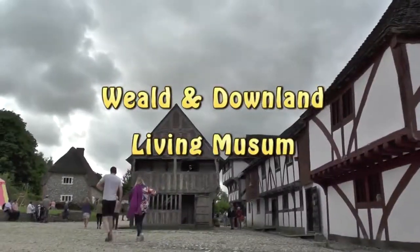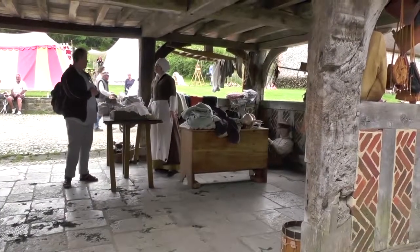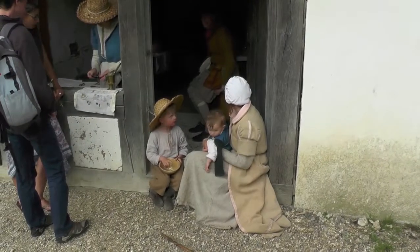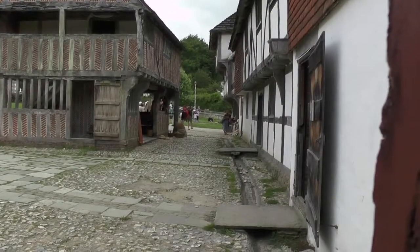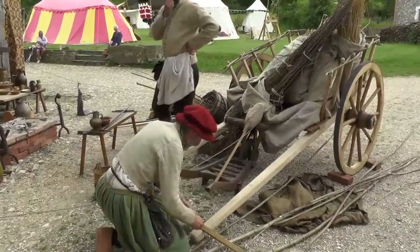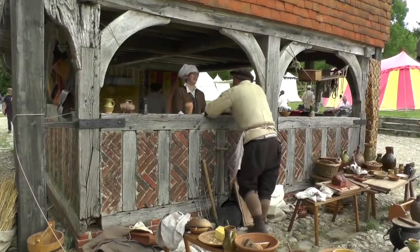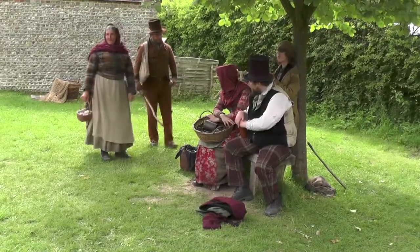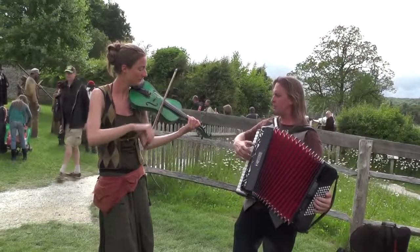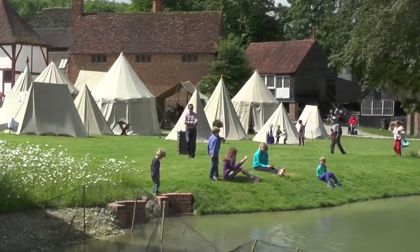Weald Museum is an ancient village dating back through the centuries to include an Anglo-Saxon house, a 17th century water mill, and a Tudor kitchen amongst its 50 or so ancient buildings. Yet it did not exist half a century ago. Buildings from all over South East England were lovingly dismantled, every piece labelled, transported to Weald and painstakingly rebuilt.